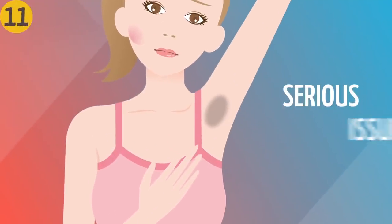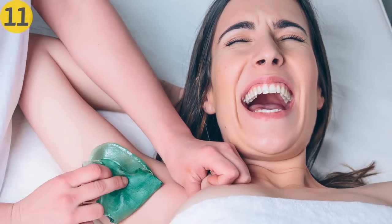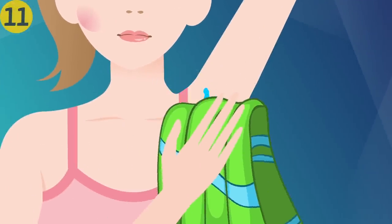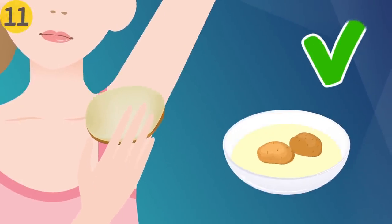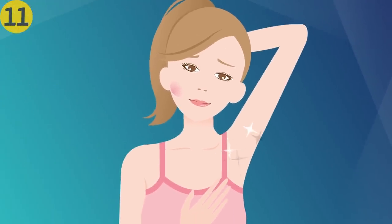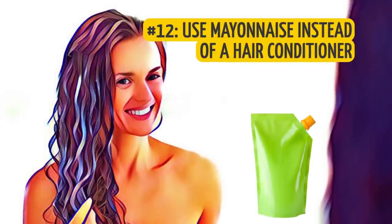Number eleven: use potato slices to whiten your armpits. Darkening of the underarms is a serious issue for many people, and your problem can be solved easily with potatoes. Wash your armpits and dry them with a towel, then thinly slice one potato and rub your armpits with the slices. You can also grate a potato and use its juice to do the same thing — either way, the result certainly won't disappoint.